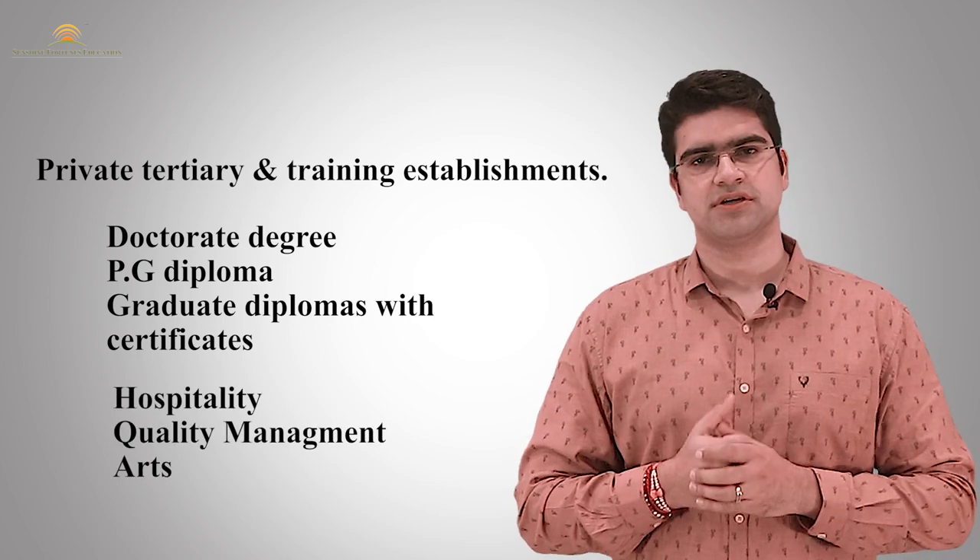I hope that through this video you will have proper information about New Zealand. In case you have any doubts or questions about overseas education, you will be able to contact us — our contact details are in the description below. I would request you to like and share our videos, subscribe to our channel, and hit the bell icon too.